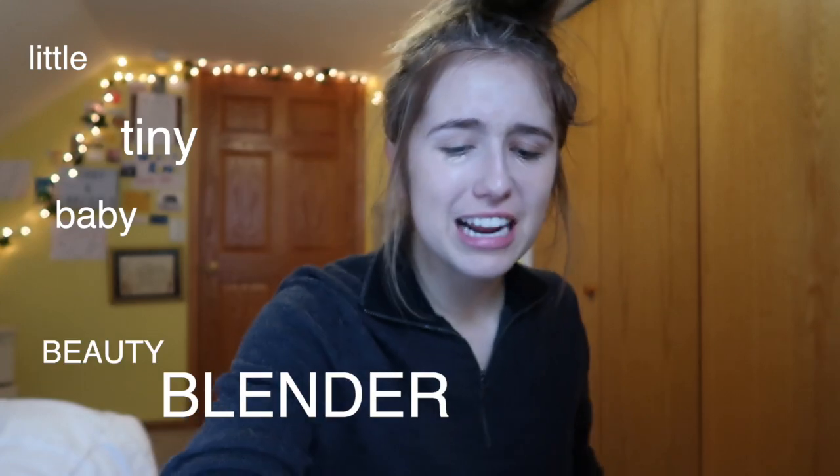I do have my NARS Creamy Concealer, so I'm just going to apply that quickly. When I do my concealer I use this little tiny baby beauty blender — it's literally the cutest thing ever. I really like the NARS Creamy Concealer because it looks natural, it doesn't look like you have a lot caked on your face, and it does a really good job covering up eye bags since sleep isn't really a thing for a lot of teenagers.